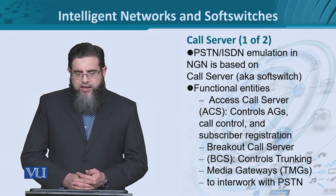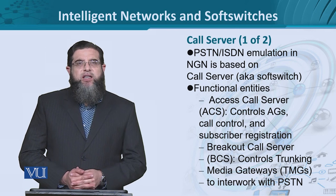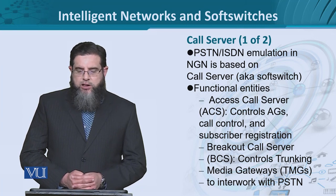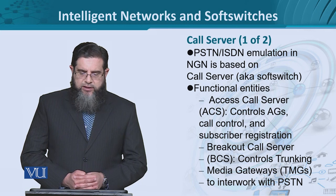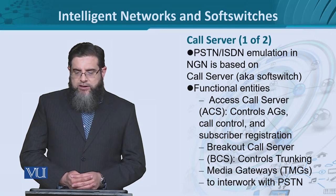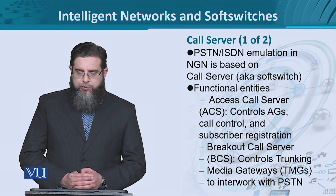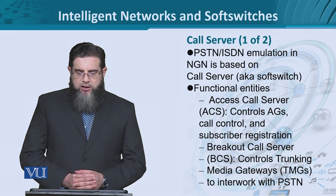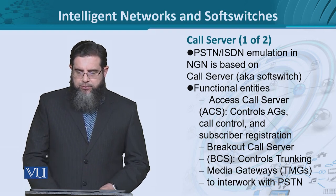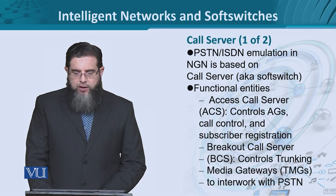For instance, we have the access call server. This part of the call server implements the management of the access gateway itself — for instance, allowing or admitting a subscriber after registration. Then a breakout call server. This module allows the control of the trunking media gateways which connect with PSTNs. So it means breakout or interfacing with the existing PSTN switching systems is going to be the responsibility of this server.